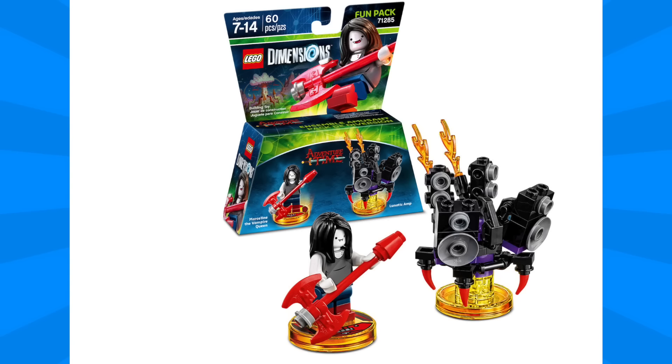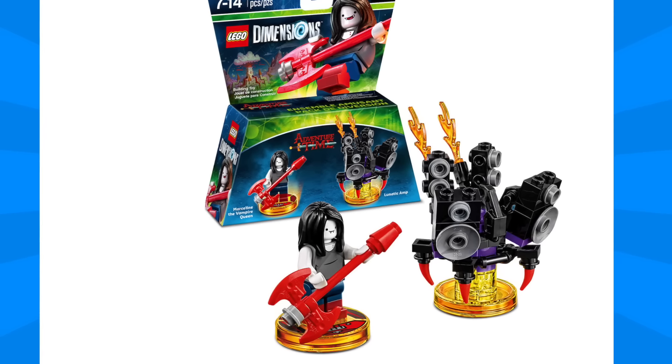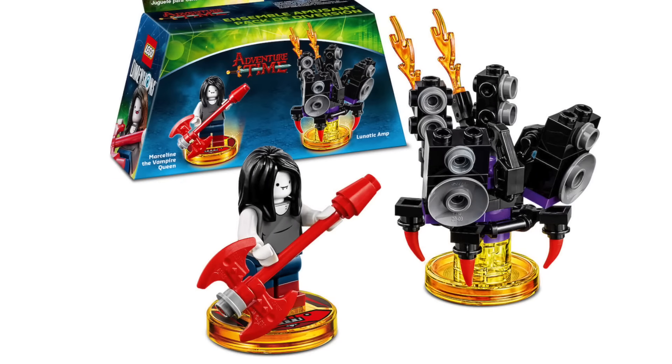Next we have Marceline the Vampire Queen Fun Pack, and so many of you guys were really excited to see this one. Marceline looks really great with the electric guitar, and Marceline's Lunatic Amp just looks like a ton of fun to play around with in the game.